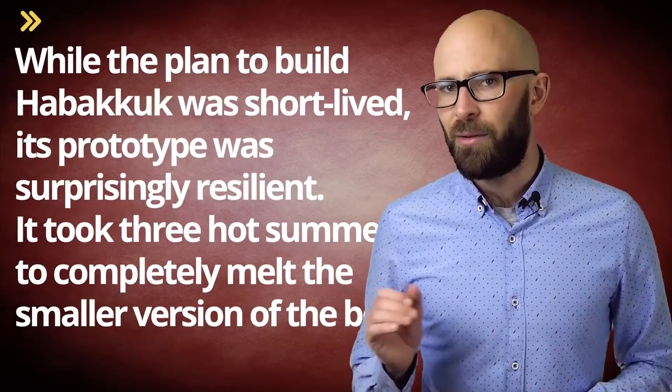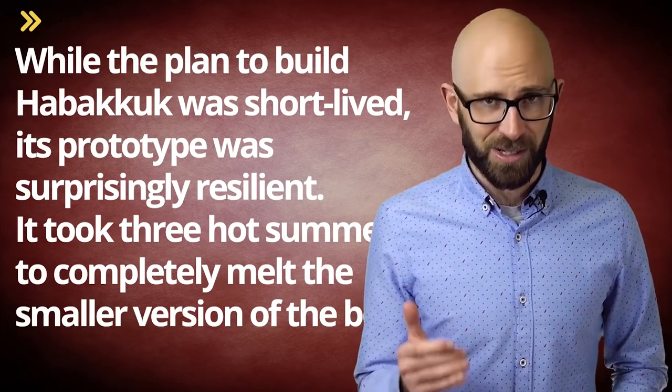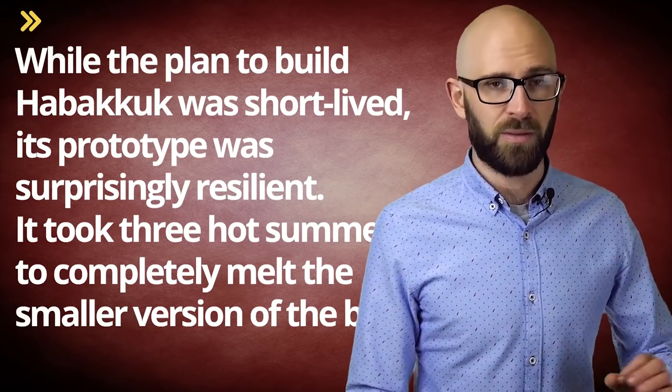In the end, these problems, combined with the fact that during the planning phase the range of aircraft had increased significantly to the point where the need for a floating island became less necessary, ultimately sunk the plan. It should be noted, however, that while the plan to build this ship was short-lived, its prototype was surprisingly resilient — it took three hot summers to completely melt the smaller version of the boat.